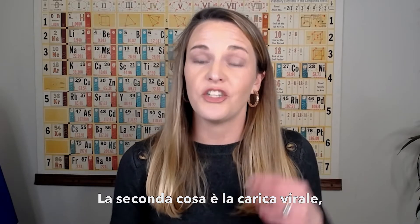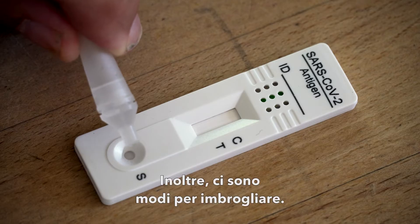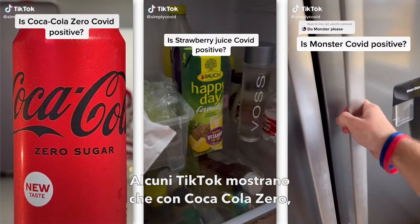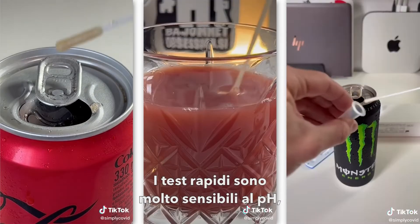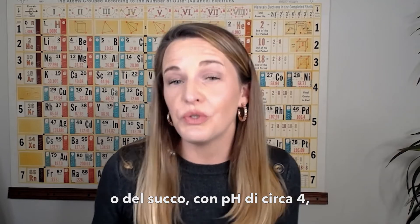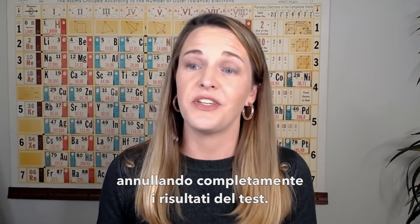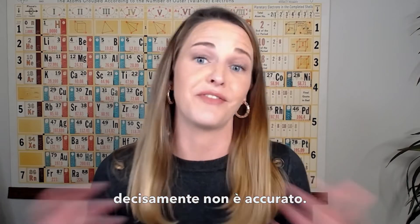The second thing that could affect your test is your viral load — how much of the virus is actually sitting in your body. There are also ways people cheat the test. A few TikToks have shown tests with Coca-Cola Zero Sugar, strawberry juice, or Monster Energy getting a positive result. These rapid tests are very pH sensitive — that's why we use the buffer to lock our sample into a pH of 7.4. If you introduce soda, which has a pH around 3, or juice, which has a pH around 4, you're going to immediately mess with the pH of your sample, completely negating the result. You might get a false positive or a false negative, but it's definitely not accurate.